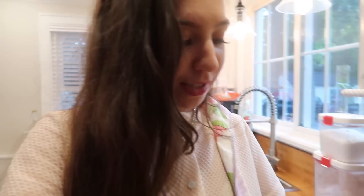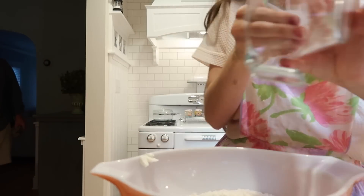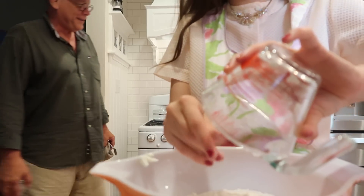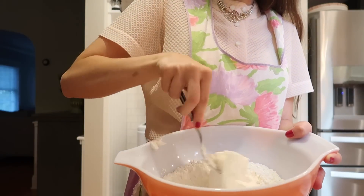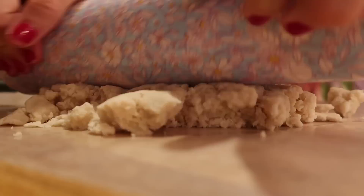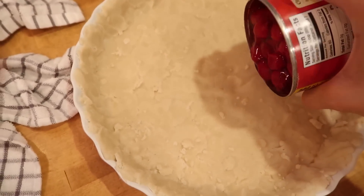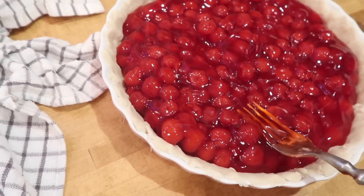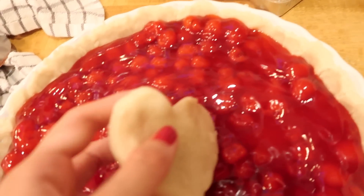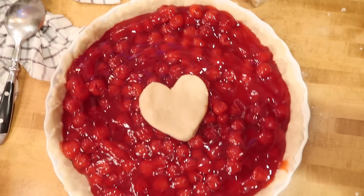Now it's time to go into the 1950s cookbook and find the recipe for the cherry pie. It calls for two containers of cherries, so I'm adding those in. Since the top crust didn't work out, I'm just going to put a little heart on top, then pop it in the oven and start dinner.